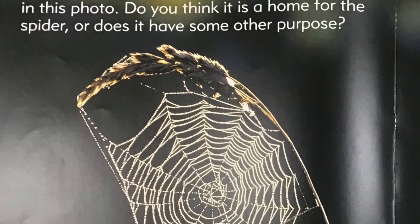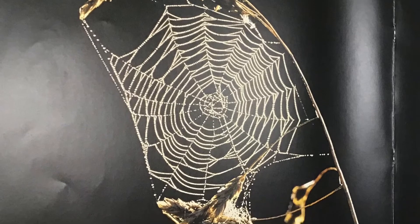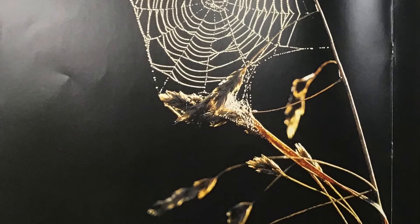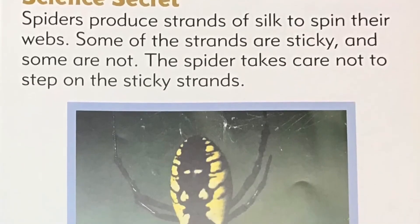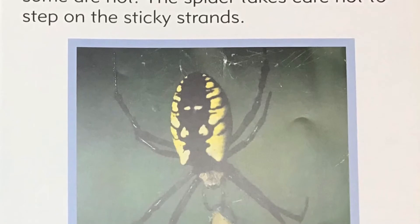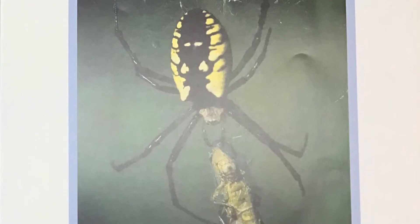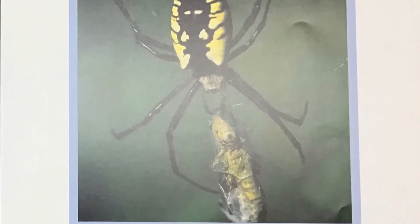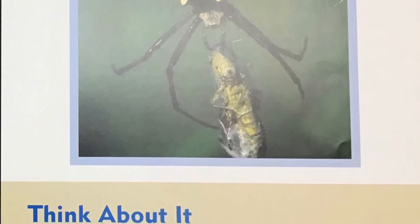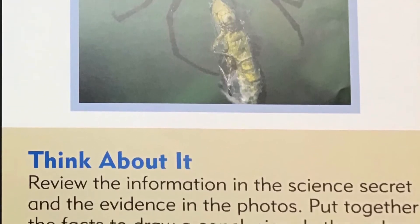Spider webs. Why does a spider spin a web? Look at the web in this photo. Do you think it's a home for the spider, or does it have some other purpose? Science secret: Spiders produce strands of silk to spin their webs. Some of the strands are sticky and some are not. The spider takes care not to step on the sticky strands. Think about it: review the information in the science secret and the evidence in the photos. Put together the facts to draw a conclusion — is the web a home or a trap for food?